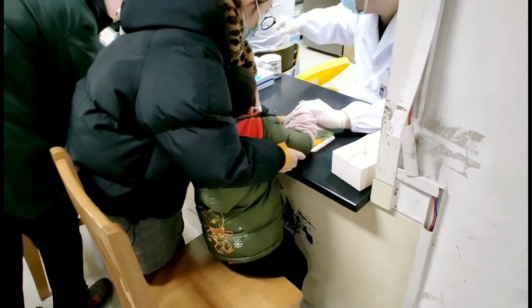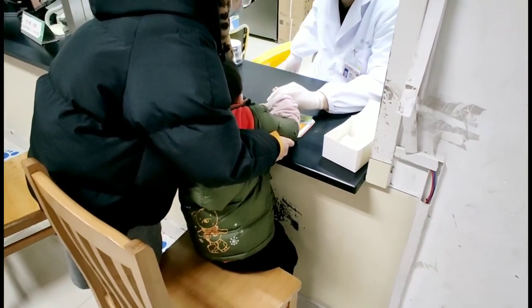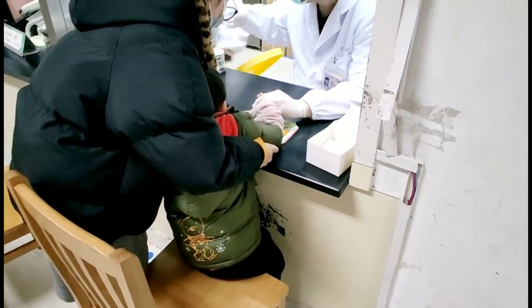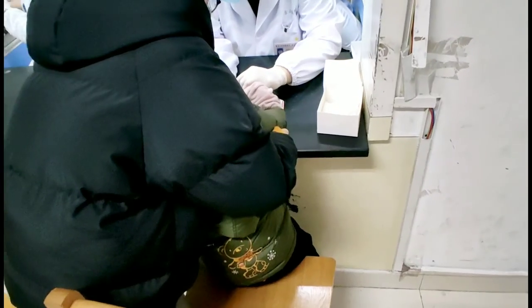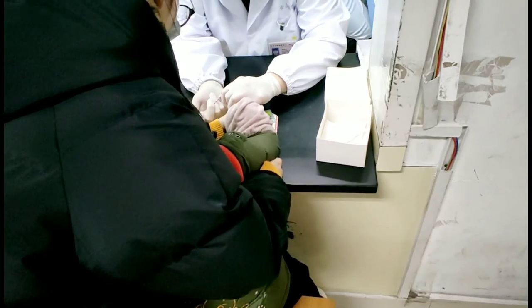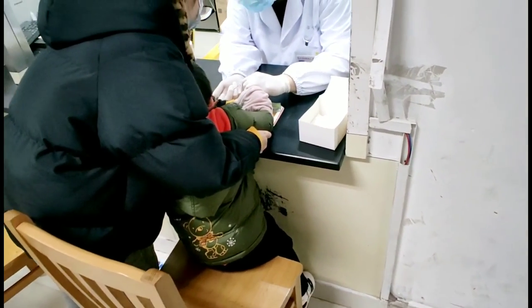Because every day there are many patients here, the doctors are very proficient at this blood test. My son didn't feel much pain and there was no crying. After the blood test, he feels very happy because there was no hurt.